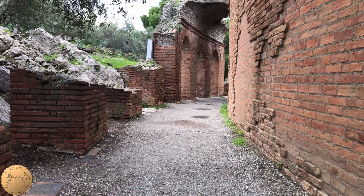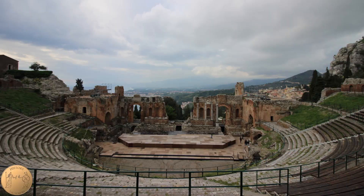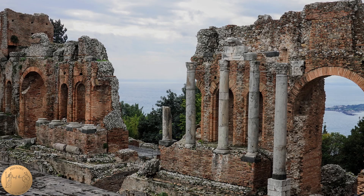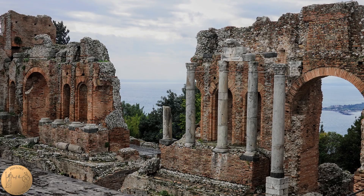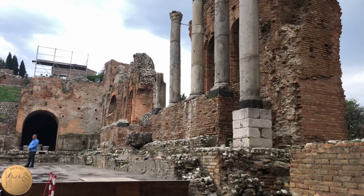Later, likely in the time of Emperor Hadrian, the theater was greatly enhanced and reconstructed. The large covered walkway, supported by 47 piers, was created on top of the theater, and two vaulted basilicas were created on either side. The scene behind the stage was rebuilt and enhanced and was several stories tall.